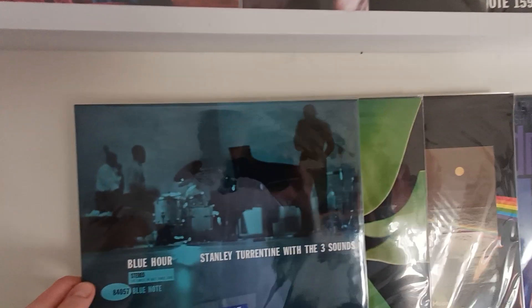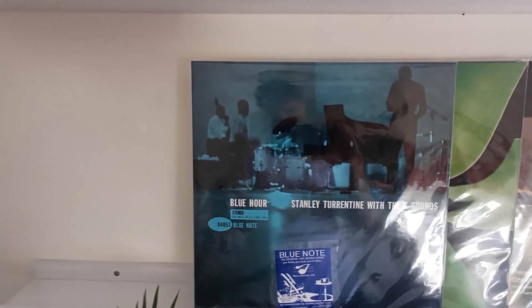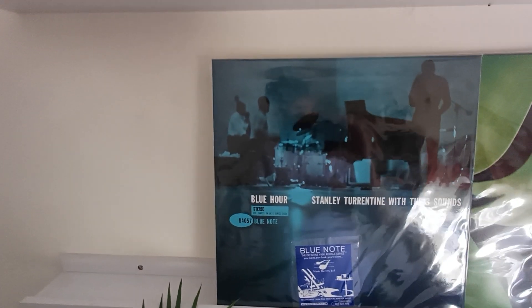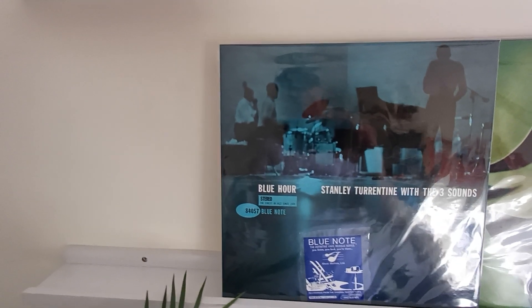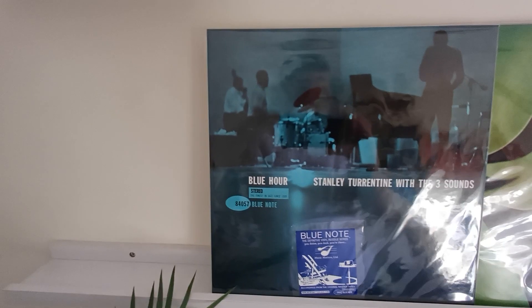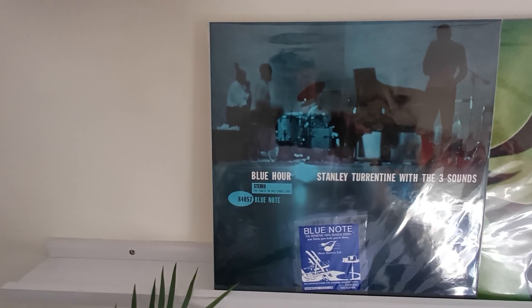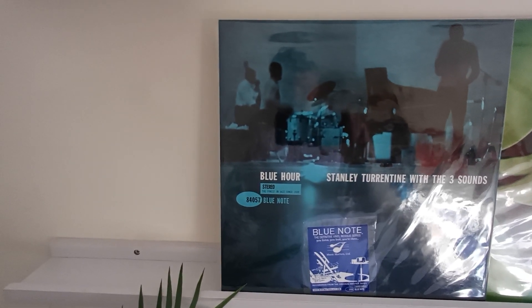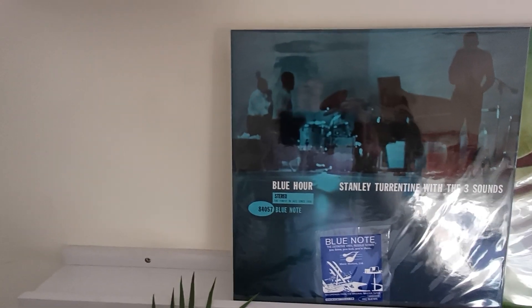Coming in at number two — and knocked off its perch from last year's number one — is Blue Hour by Stanley Turrentine and The Three Sounds. This is the only record in the top 10 whose value has gone down. Released by Music Matters Jazz on 33 rpm in 2015, mastered by Kevin Gray, pressed at RTI — a fantastic album, lovely late night listen. It's valued at 209 euros, which is 21 euros down on last year.